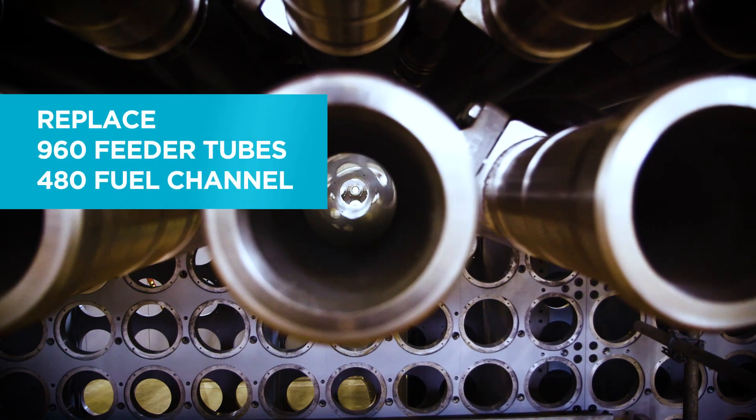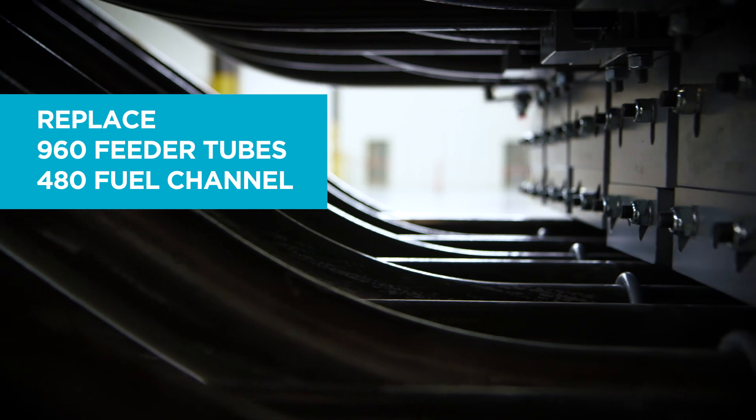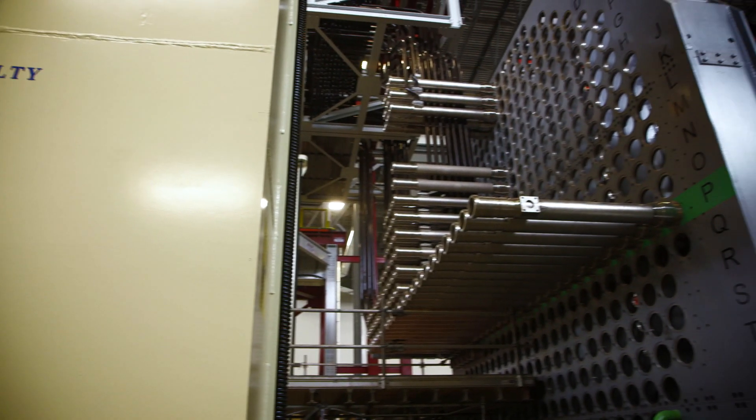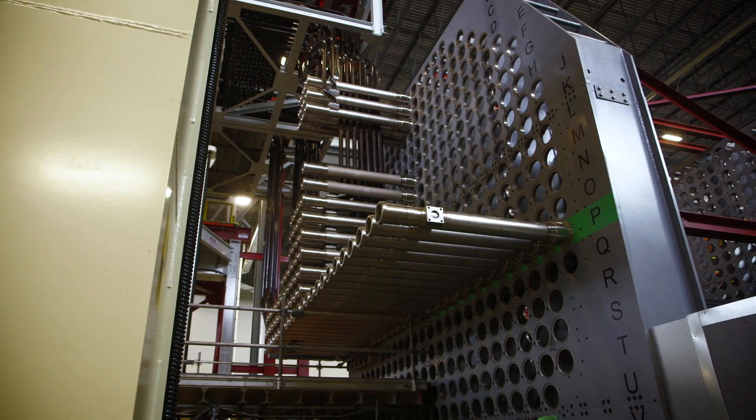The key to the Darlington refurbishment lies in the replacement of the 960 feeder tubes and 480 fuel channels that run through each reactor, known as the re-tube and feeder replacement. I'm Cameron Webb, the Logistics Lead for this part of the job. This work is vital for successful Darlington refurbishment.